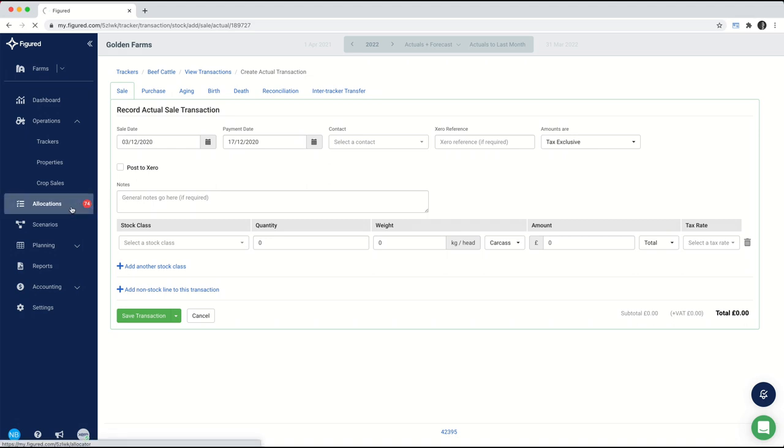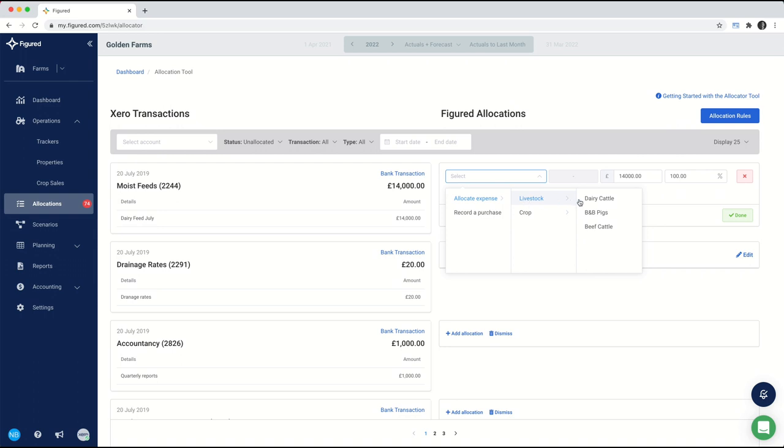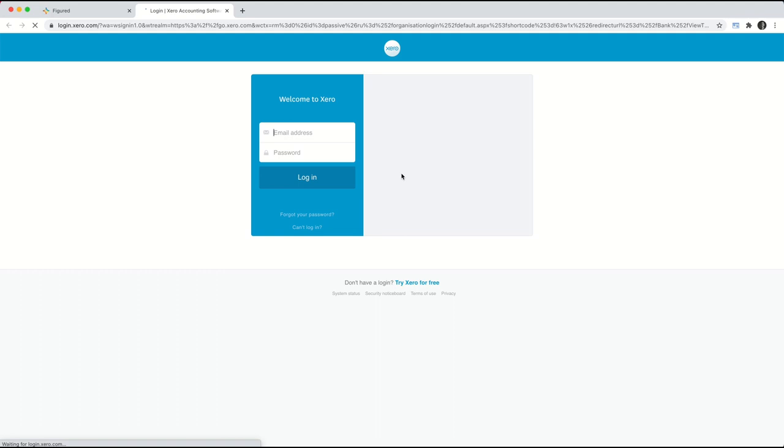To allocate transactions, we do that inside the allocations tool. I have a big number next to mine — that's telling me I have 74 unallocated transactions. I don't have to allocate every single one — I can choose to dismiss them, like these drainage rates here, or I can choose to allocate these to my different enterprises. In this case for my feeds, I'm going to put some through to my dairy cattle and some to my beef cattle, and I can choose either a financial amount to split it by or a percentage — for now I'll click distribute equally. If you ever want to see what's inside of Xero, you can click on the blue link that says bank transaction or invoice, and it will take you through to Xero to see the exact transaction underneath.